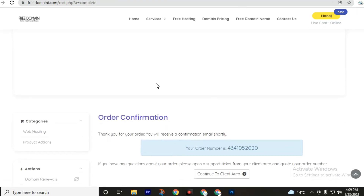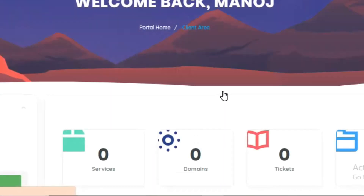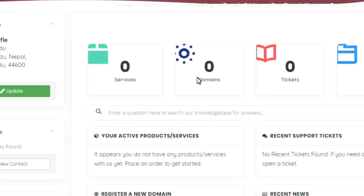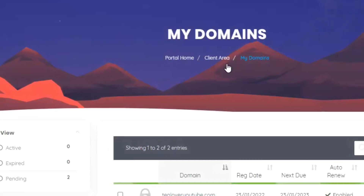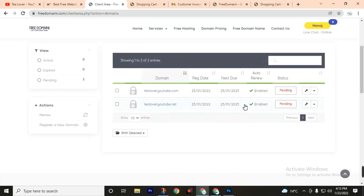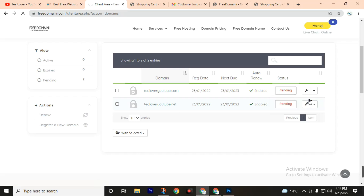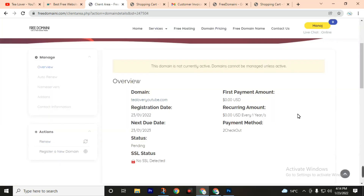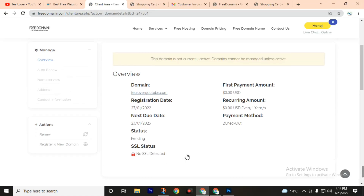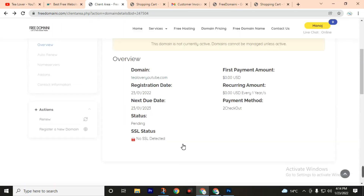After confirming your email address, click 'Continue to Client Area', then click on 'Domains'. Here you can see your domain is in a queue awaiting approval. You can manage the domain after it is approved — this will take about 24 hours, so come back after 24 hours to see your domain. You will also get a free SSL certificate after the domain is approved.